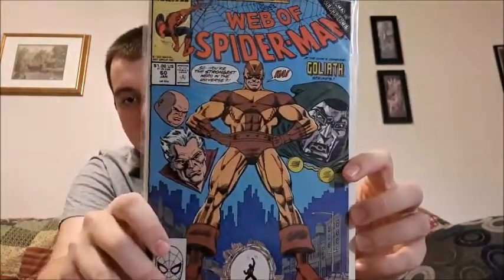Web of Spider-Man issue 60, with Dr. Doom — Dr. Doom is in here. I like the collaboration ones — in my opinion, the collaboration issues are the coolest ones, along with ones that have great cover artwork. This is a double-sized annual — the first annual for Web of Spider-Man.